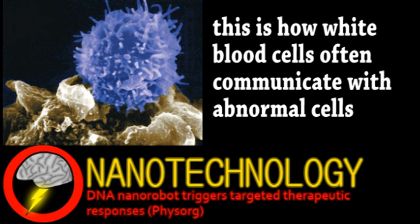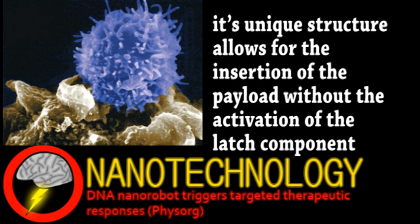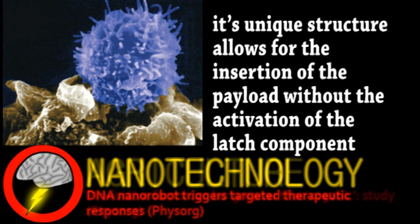It's also the first triggered by proteins rather than DNA or RNA. Of course, it'll still need much development, but this device has really shown that this kind of nanotechnology has practical applications and will hopefully be used in the medical field soon.